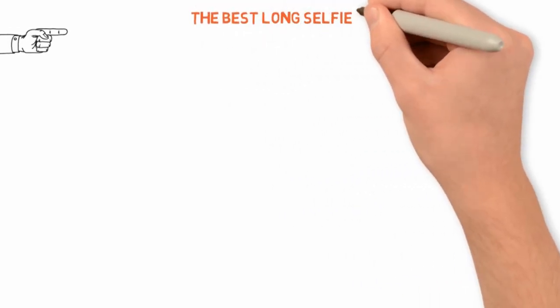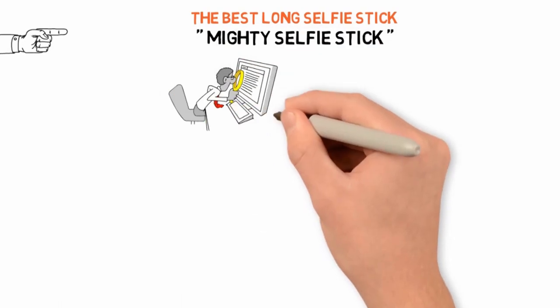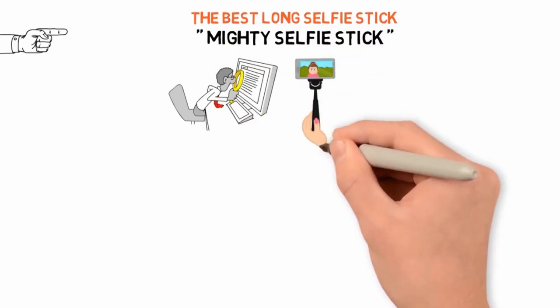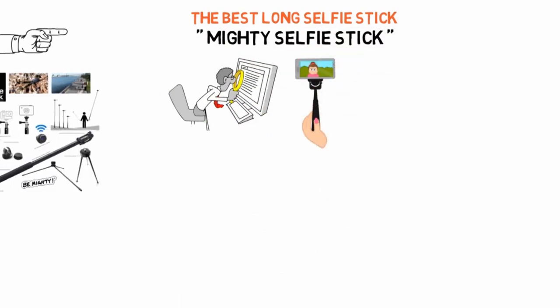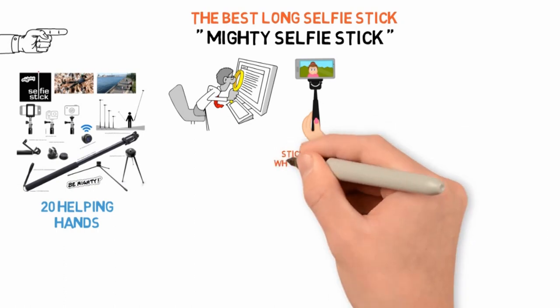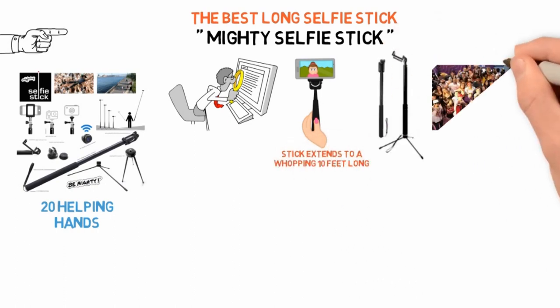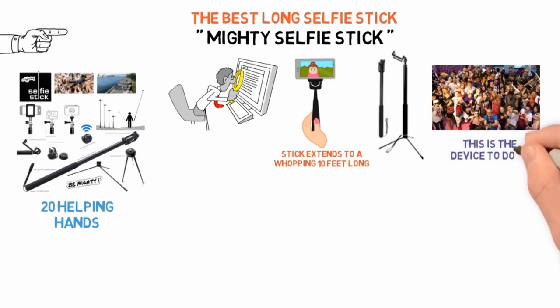Next, we have the best long selfie stick, which goes to the Mighty Selfie Stick. If you're looking to do some serious photography with your smartphone, the Mighty Selfie Stick is more than capable of lending a helping hand — it's the equivalent of lending about 20 helping hands, as this stick extends to a whopping 10 feet long. So whether you just want a really wide angle on your selfie or are looking to replicate drone footage, this is the device to do it.